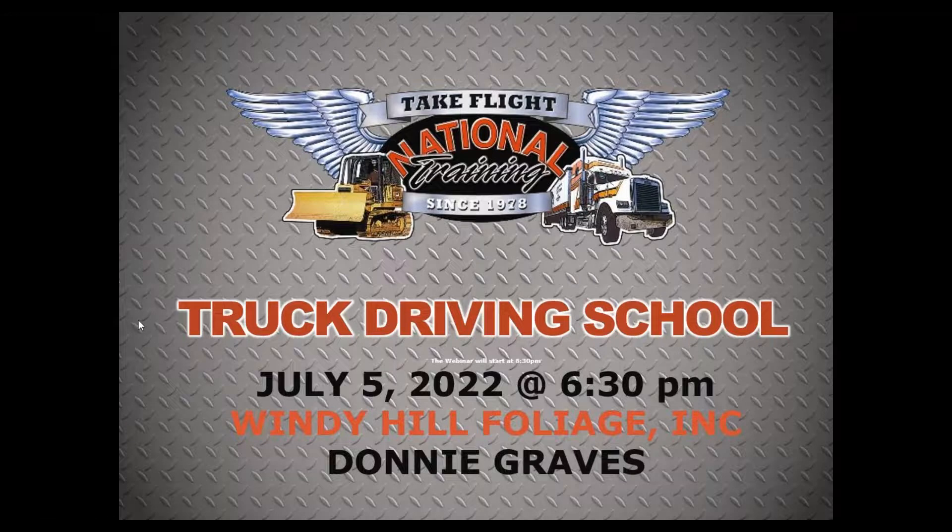Good evening everybody. I'd like to thank you all for joining us tonight. My name is Kayla. I am one of our placement coordinators here as well as helping out with admissions. I'm going to be hosting tonight.